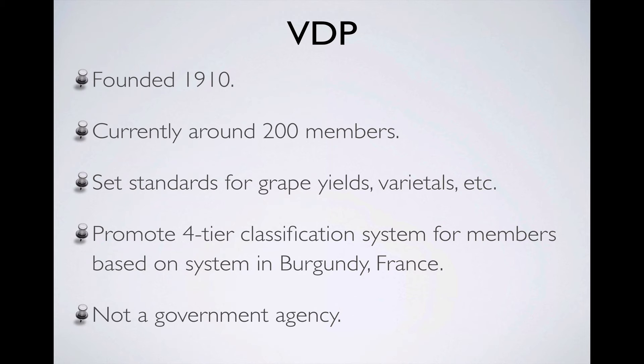The most recent iteration of this system was rolled out in 2012. It's important to remember that the VDP is not a government body or agency, and as such its system is voluntary and applies only to its members. Also, when representing their system on wine labels, the VDP has had to be careful of making its claims about vineyard quality in a way that doesn't run afoul of existing wine law.